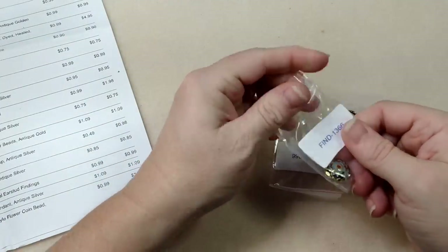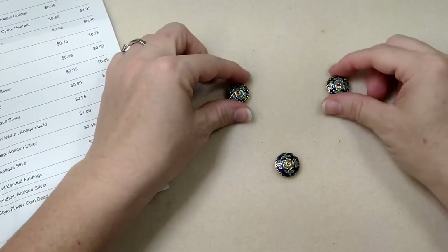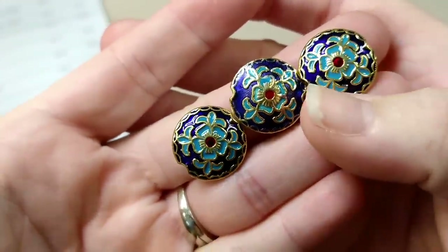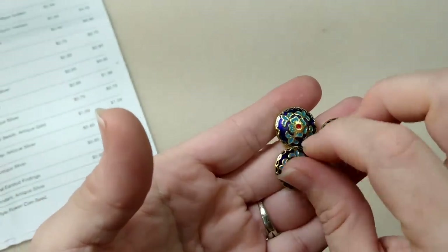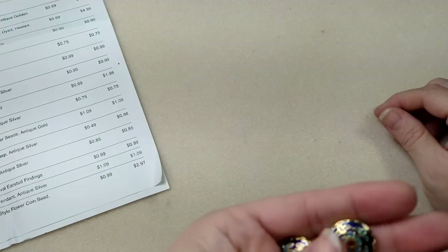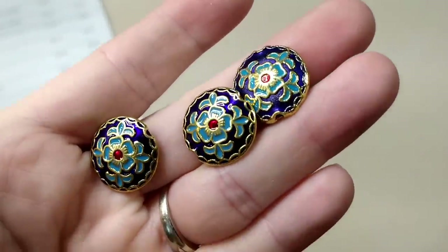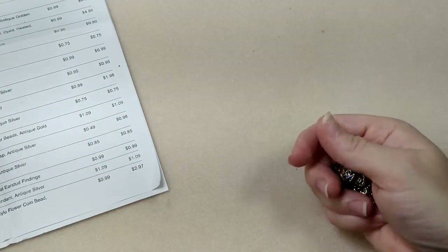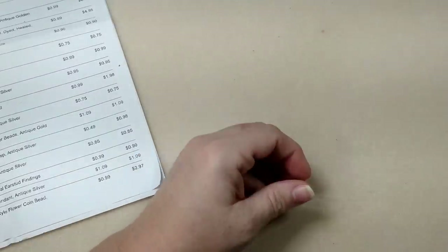They had a bunch of cloisonné beads in different styles - birds, butterflies, all kinds. This was my favorite one and I got three of these - I'm going to do a pendant and a pair of earrings. These were 99 cents each before the discount. I thought they'd look really cute with jeans, and maybe some gold chain would be really pretty with the pendant.